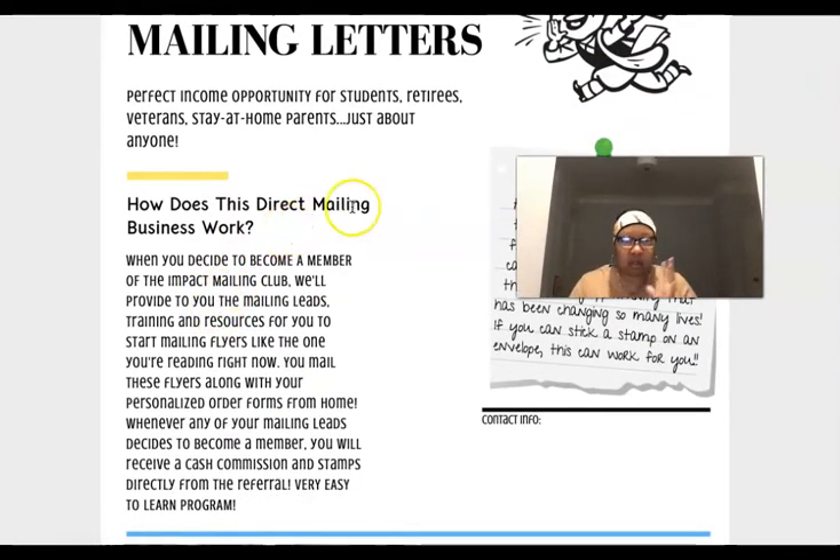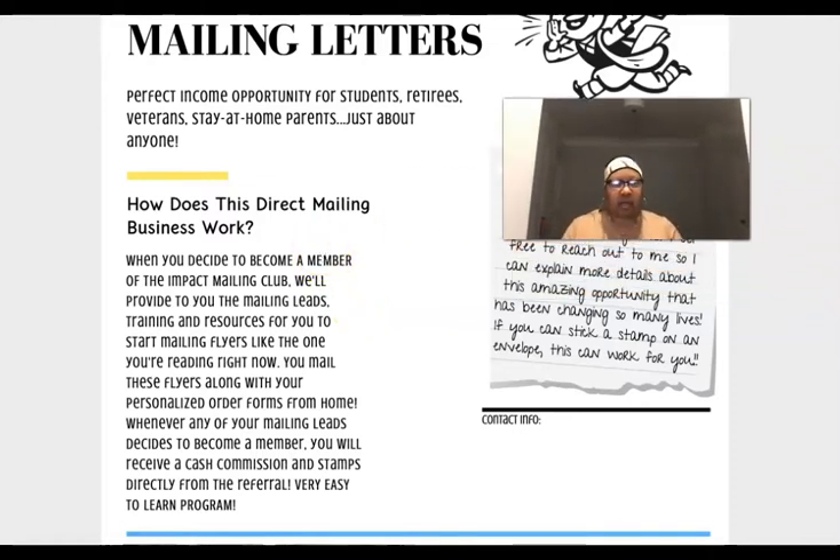When you become a member of Impact Mailing Club, you're going to get the leads, the labels, the training, and the resources. Joining my team, we get flyers printed at a very great rate as well as custom envelopes. I also give extra leads — I'm going to match whatever package you purchase. I'll talk about that briefly as we go through the compensation plan.